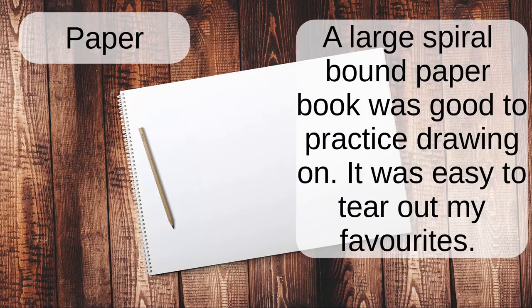Paper. A large spiral bound paper book was good to practice drawing on. It was easy to tear out my favorites.